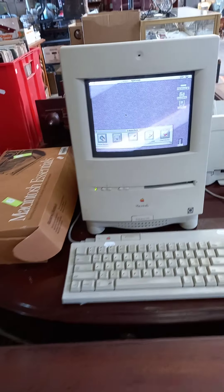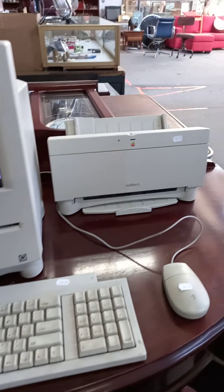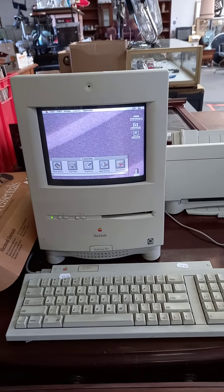How cool's that — the old Apple Mac. There you go, with all the keyboard, mouse, printer and everything. It's got a little box of accessories and stuff in there as well. It all fires up and works. Pretty cool thing.